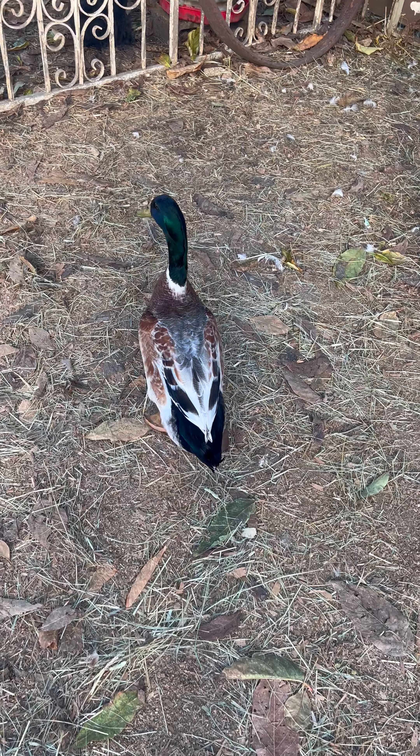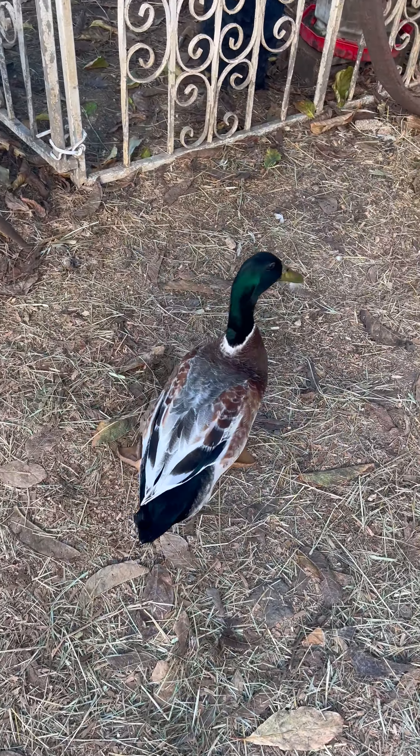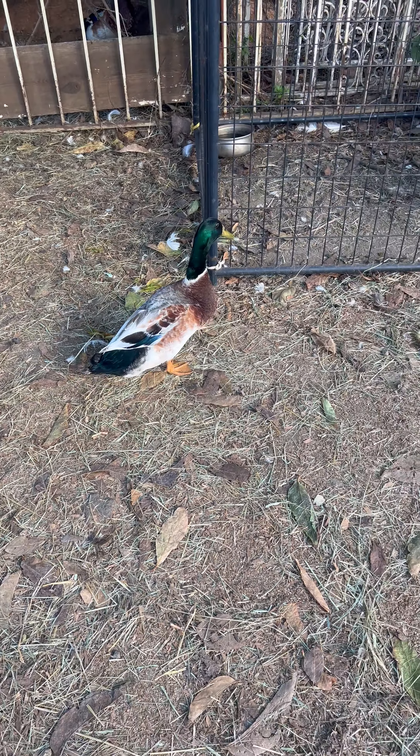Predator avoidance behavior. Chickens have evolved behaviors to avoid predators, such as freezing when they sense danger. Their ability to quickly detect motion and their wide field of view contribute to their survival instincts.